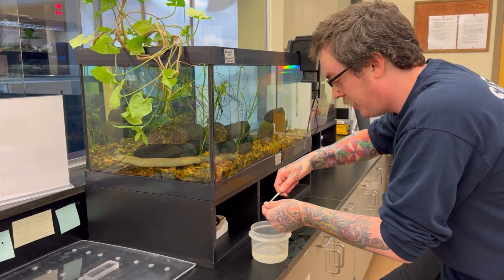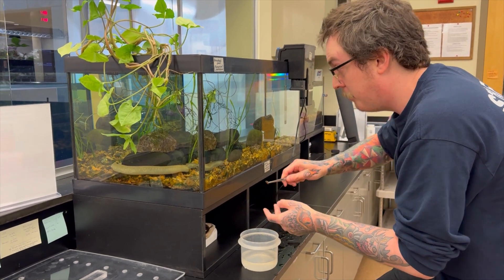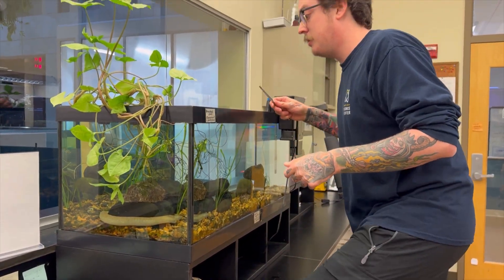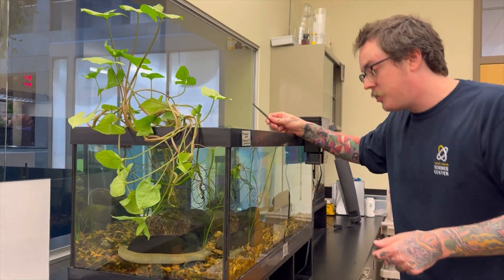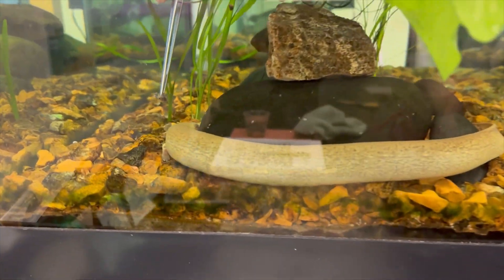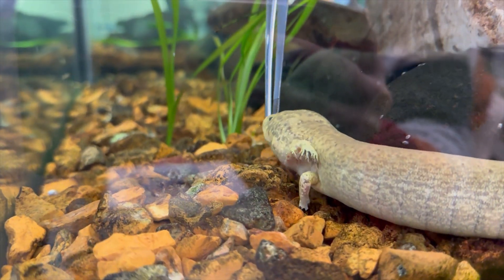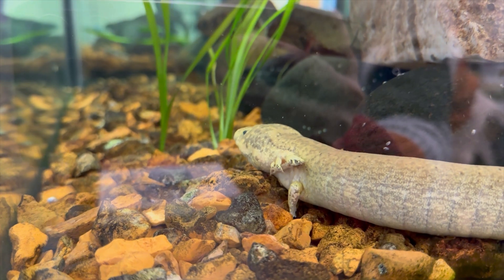The last thing we're going to give him is some crushed snails. Out in the wild, a big portion of this guy's diet is going to be little shellfish and snails with hardened shells, and those shells have certain proteins in them that are very good for his diet. There we go.